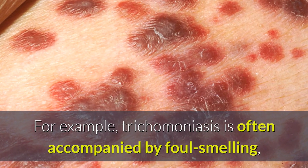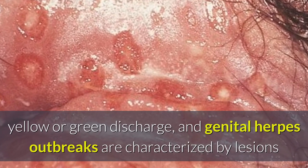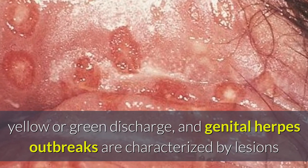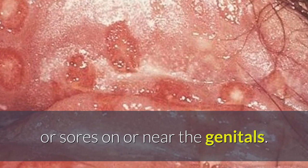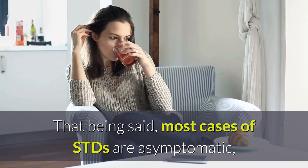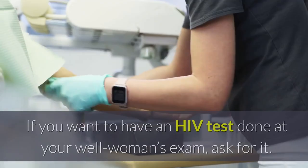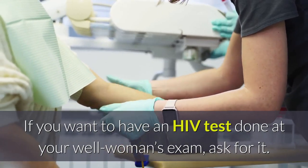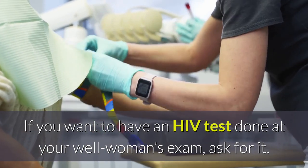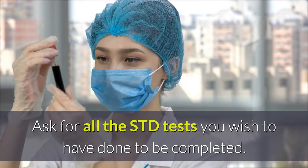For example, trichomoniasis is often accompanied by foul-smelling yellow or green discharge, and genital herpes outbreaks are characterized by lesions or sores on or near the genitals. That being said, most cases of STDs are asymptomatic, meaning no signs or symptoms are present. If you want to have an HIV test done at your well woman's exam, ask for it. Ask for all the STD tests you wish to have done to be completed.